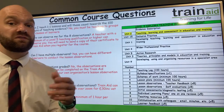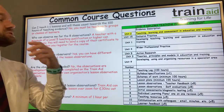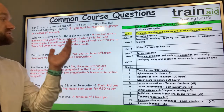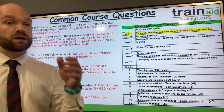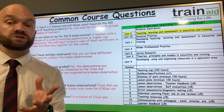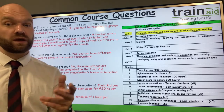In terms of the teaching hours, we do expect you to be teaching to groups or classes of learners. Unfortunately, one-to-one hours do not count — that is more tutoring rather than teaching. In terms of the observations, you will need to be observed eight times by a qualified teacher. You can use the Train Aid observation template or your own organisation's observation form if you wish.